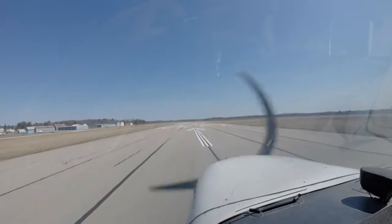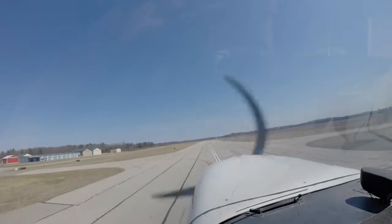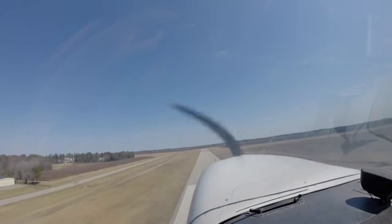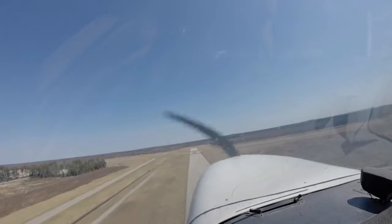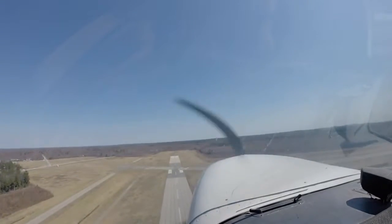The flaps breaker keeps tripping whenever I try and put those on the left. It was working when I checked them earlier, but on the run-up they wouldn't come down. Where are you now? I'm coming right out — almost in front of the FBO. Cameron sent Kyle after. Okay, I'll shut it down.